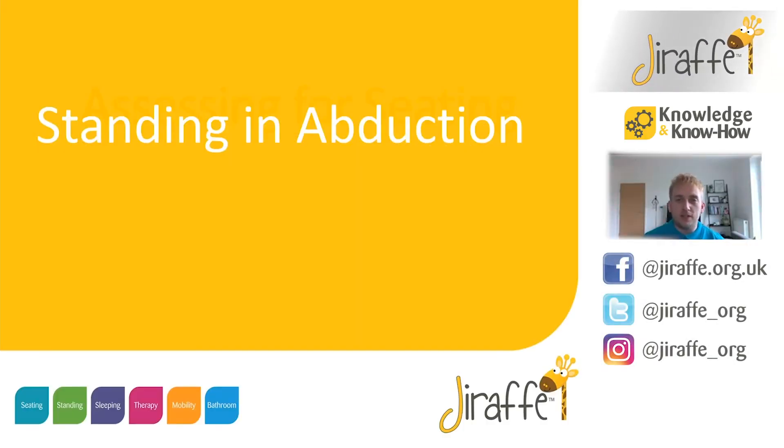Hello, I'm Richard. I'm the Clinical Training Manager here at GIRAFFE. We are here to look at the Stands, which is our abduction stander. We'll spend the first 10 minutes just running through some of the research around standing in abduction and how we can relate that to the Stands.